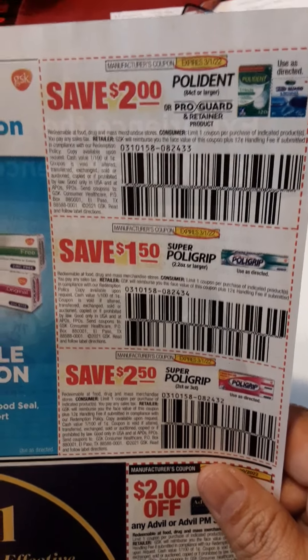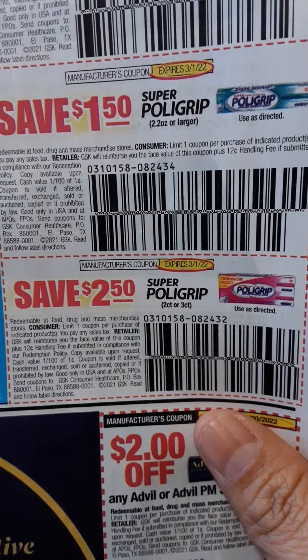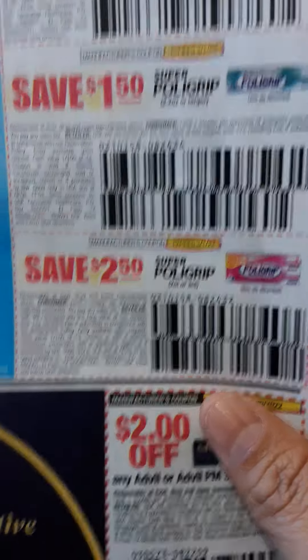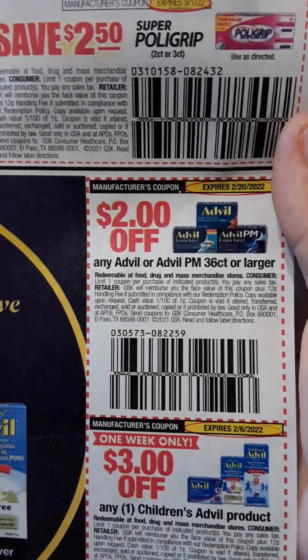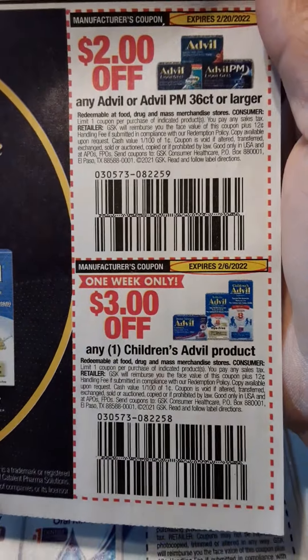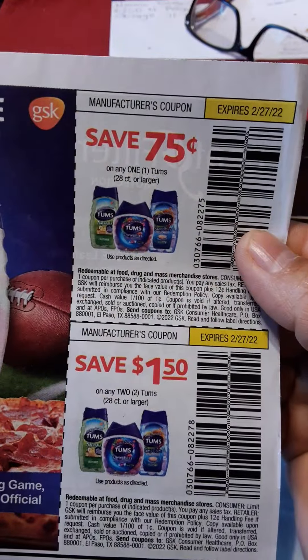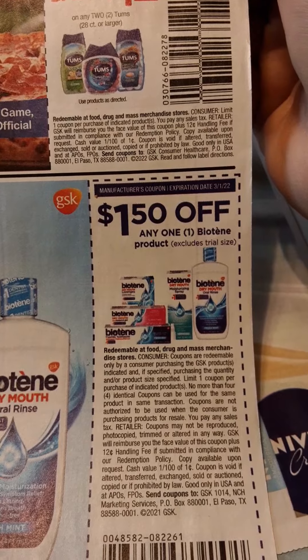Here is Polident, $2 off. Polygrip, $1.50. And another Polygrip, $2.50 — I bet that pink one is expensive to get us that $2.50. Then $2.50 off Advil or Advil PM 36-count or larger, and $3 off on one Children's Advil product. We have $0.75 on Tums, $1.50 on two Tums, and $1.50 on one Biotin product.